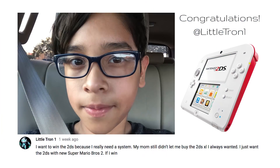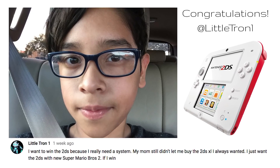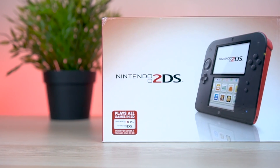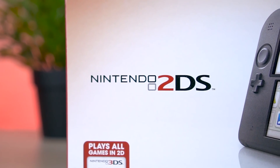Next up we have the Grand Prize, and I'm going to need a drumroll for this one please. We have the winner of the Nintendo 2DS system of their choice: Littletron 213. Now, to reiterate, all these winners were completely selected at random. So congratulations to all the winners here in my November 2017 Holiday Giveaway.